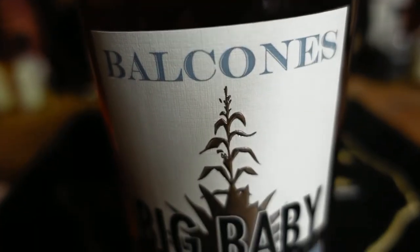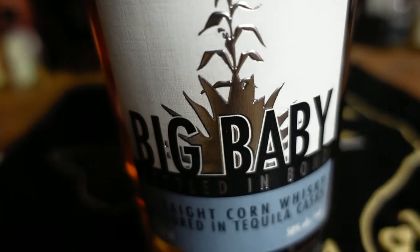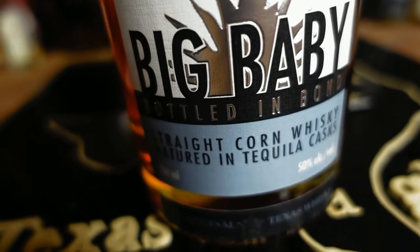Welcome to Drinks and Chill. My name is Yu, this is Matt, and today we are drinking Balcones. We've had Balcones before — a couple times, maybe even a few. This is Balcones' latest release, the Big Baby. It's finished in tequila barrels, it is bottled in bond, and fun fact, this is actually Balcones' first ever bottled in bond whiskey release.